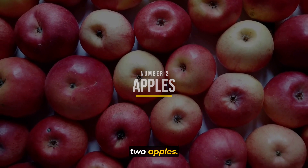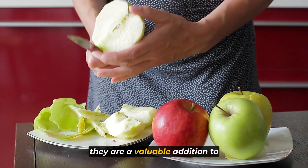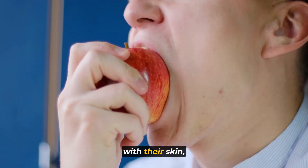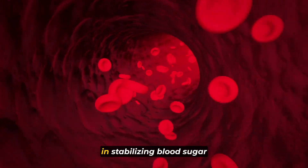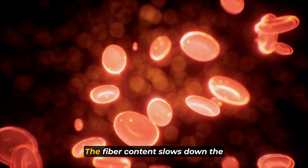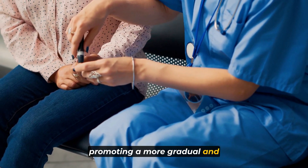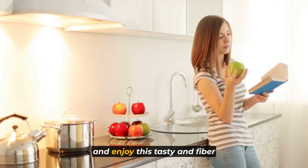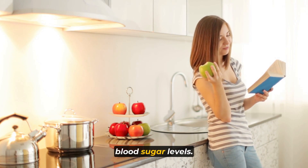Number two: apples. The quintessential fruit offers more than just a crunchy sweet taste — they are a valuable addition to your diet when it comes to blood sugar management. Apples, especially when consumed with their skin, are an excellent source of dietary fiber. This fiber plays a crucial role in stabilizing blood sugar levels and preventing rapid spikes. When you munch on an apple, the fiber content slows down the absorption of sugar into your bloodstream, promoting a more gradual and steady rise in blood sugar. Remember to keep the skin on for maximum fiber intake and enjoy this tasty, fiber-rich snack as part of your strategy to maintain stable blood sugar levels.